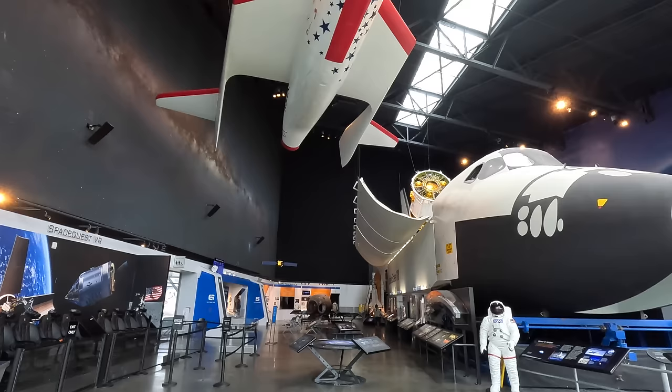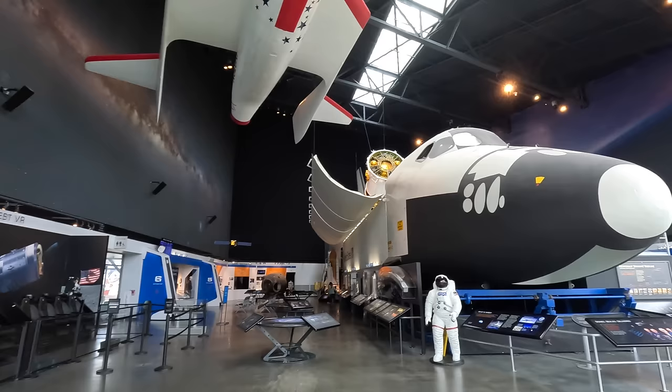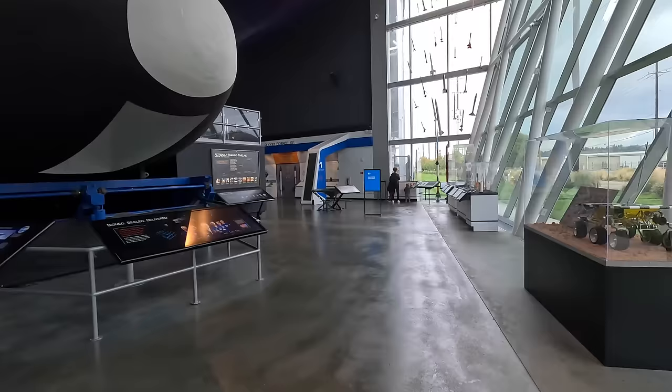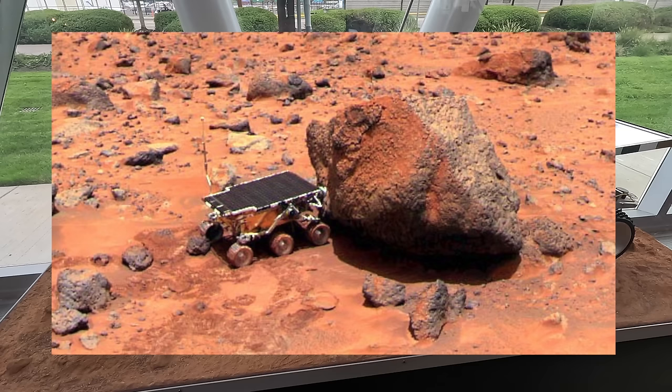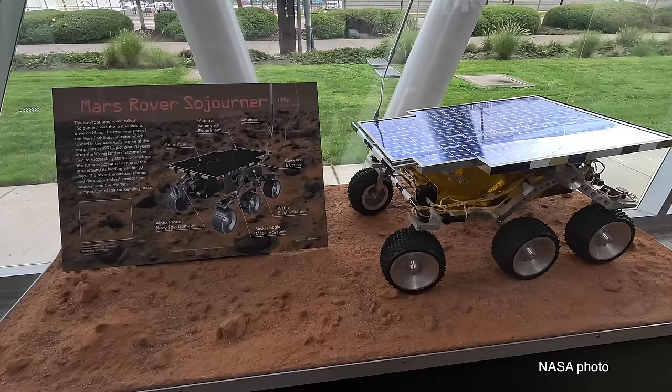Now let's check out the space gallery. We'll start with this full-size model of the Mars rover Sojourner — the first vehicle to drive on Mars after landing in 1997, around 20 years after the Viking lander which was the first to transmit data back from Mars. It spent 83 days taking photos and sending data about the planet's weather and the chemical composition of the surface.